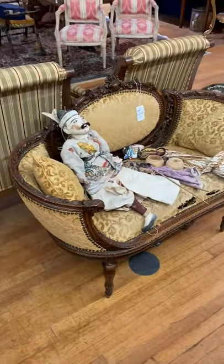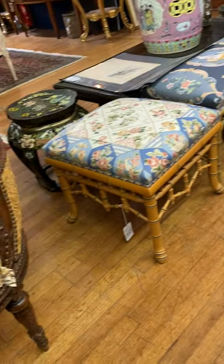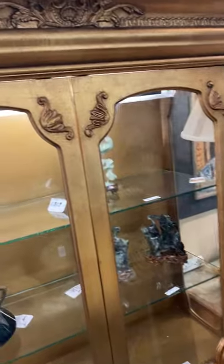Purple top chest. Petite French New York style settees. Bamboo motif. Stick and ball stools. Here's a nice cabinet with stained glass. Cabinets are for sale.